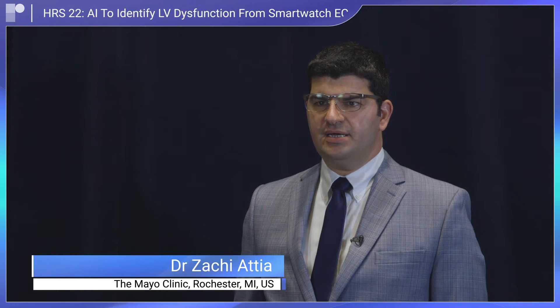My name is Tzachiy Atiyah. I'm the co-director of AI and cardiology at the Mayo Clinic. Our talk was on the use of artificial intelligence to diagnose low ejection fraction, or weak heart pump, from an Apple Watch ECG. This work was done as a collaboration between Mayo Cardiology, Mayo Platform, and the Mayo Center of Digital Health, and was not supported in any way by Apple.